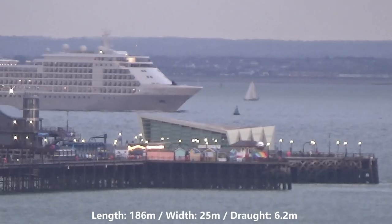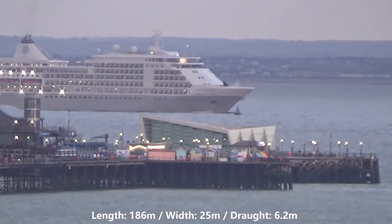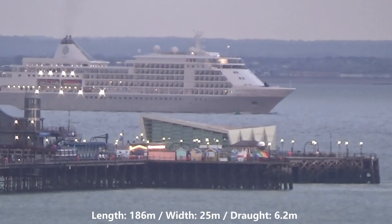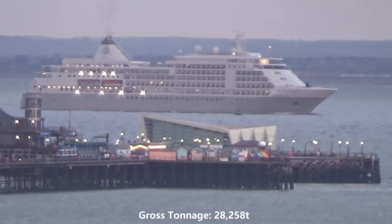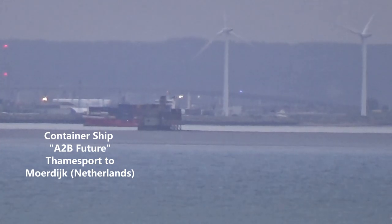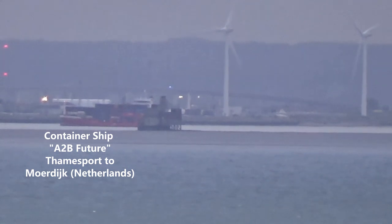She is 186 metres long, 25 metres wide and has a draft of 6.2 metres. In the background we see container ship A to B Future sailing from Thamesport.